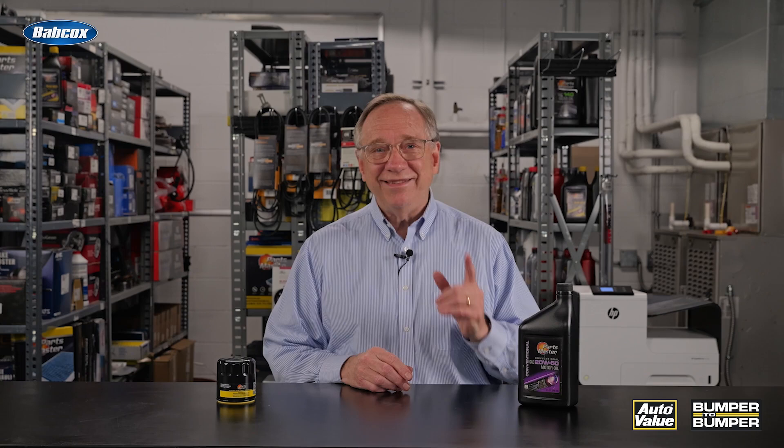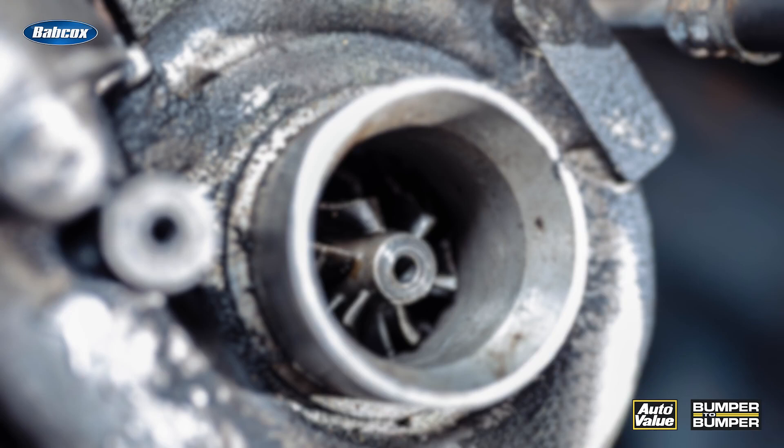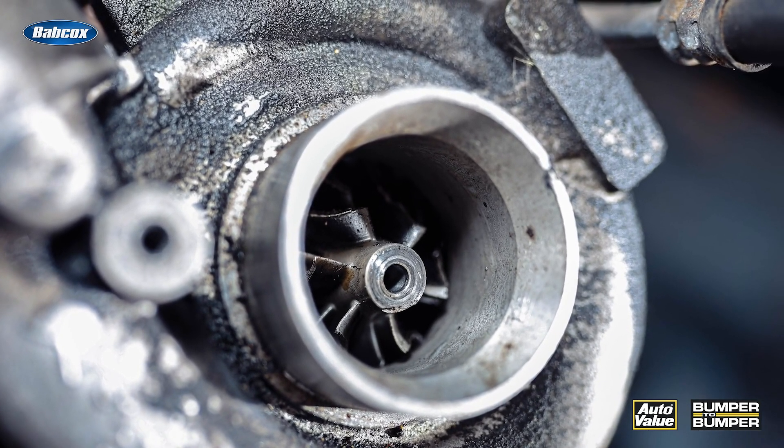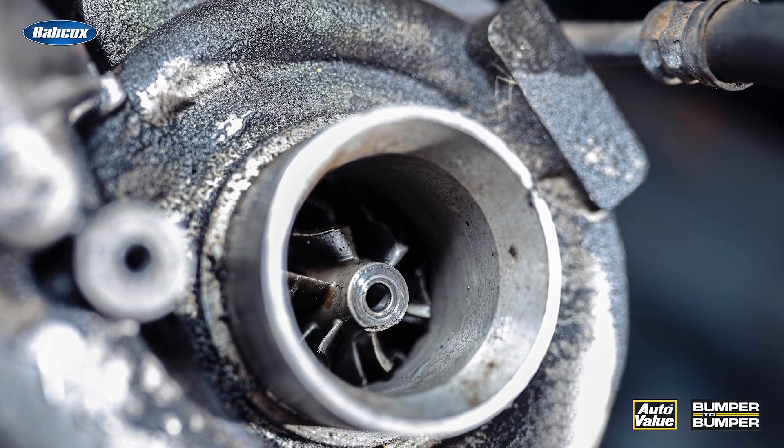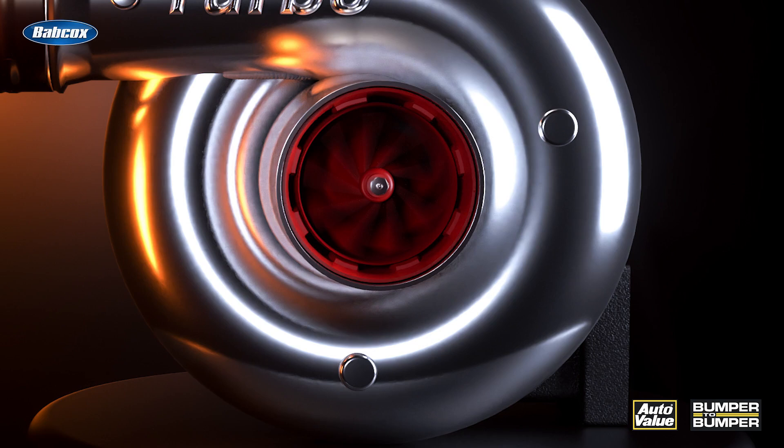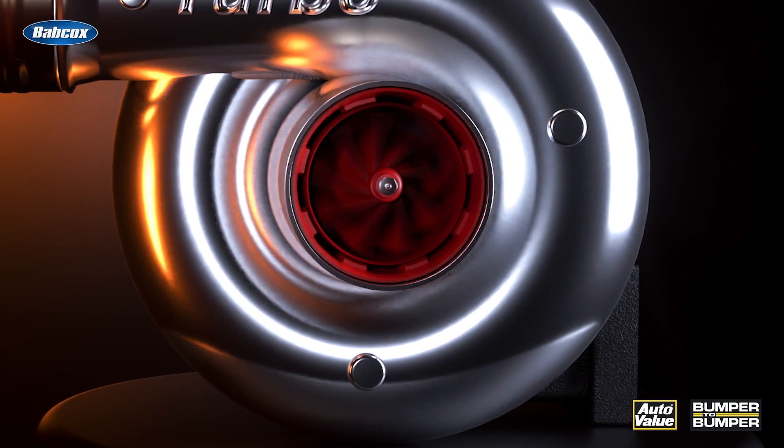That creates additional demands for today's motor oil. That's why motor oil today is often blended to meet the needs of a specific manufacturer or even a specific engine. Turbocharged engines are a perfect illustration of why it is so important to recommend the exact type of motor oil specified by the OEM. Turbochargers operate under intense conditions — exhaust gases entering a turbocharger can be as hot as 1,800 degrees Fahrenheit and can spin the turbocharger turbine at speeds often exceeding 100,000 RPMs.